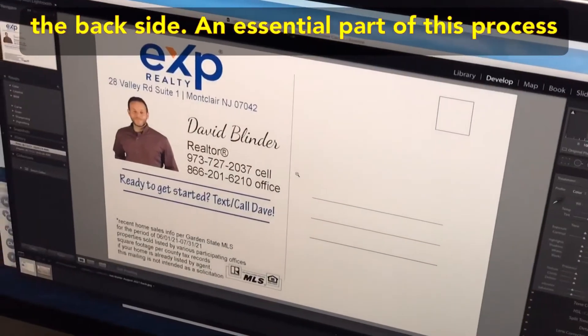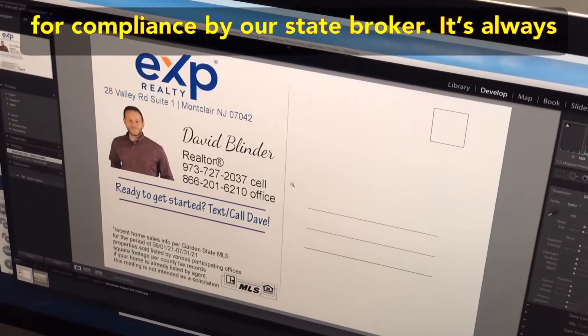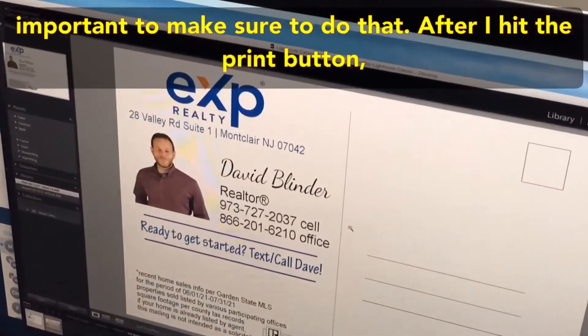An essential part of this process is that my design has already been pre-approved for compliance by our state broker. Always make sure to do that.